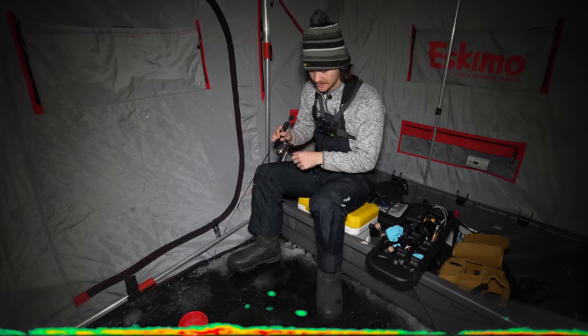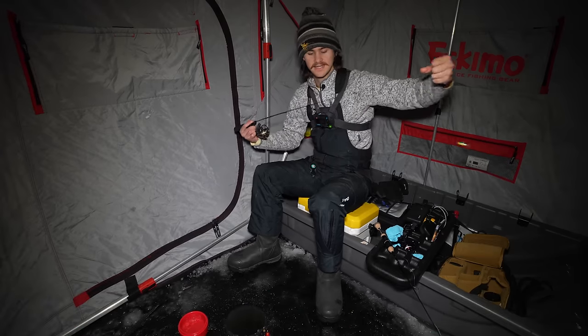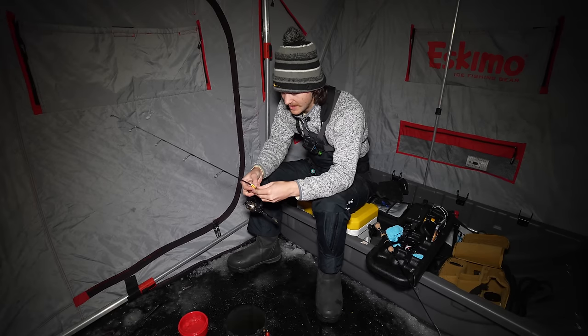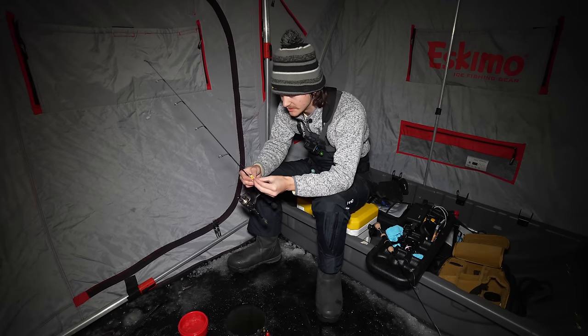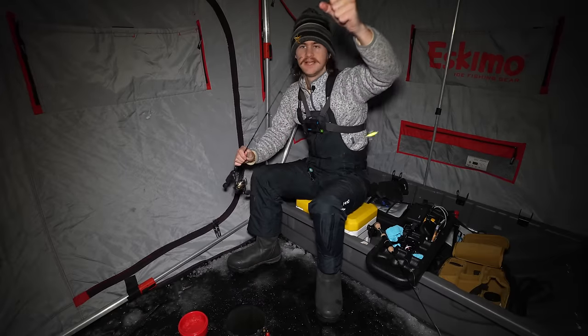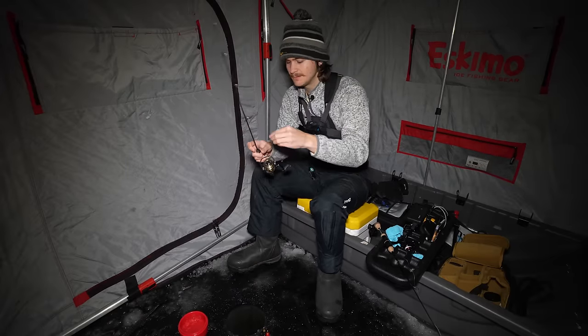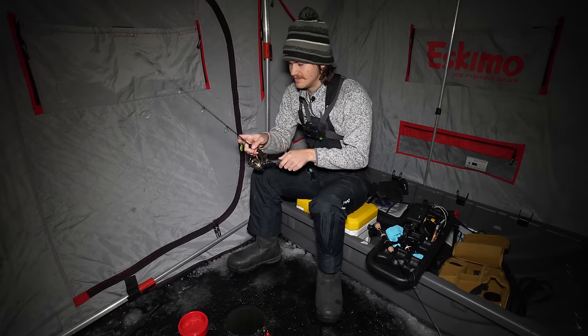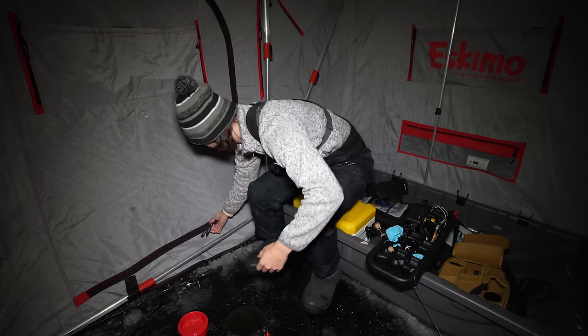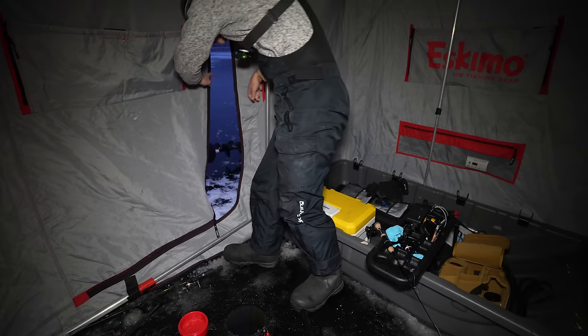It is time to call it a night. The sun is set, which means we're not going to catch any more fish. Sadly, this river has no night bite for walleye or sauger — as soon as it gets dark, the bite is over. That's all right though — we caught three keepers and I am more than happy with that. I'm going to grab my fish, pack up, and I will see you guys at home.